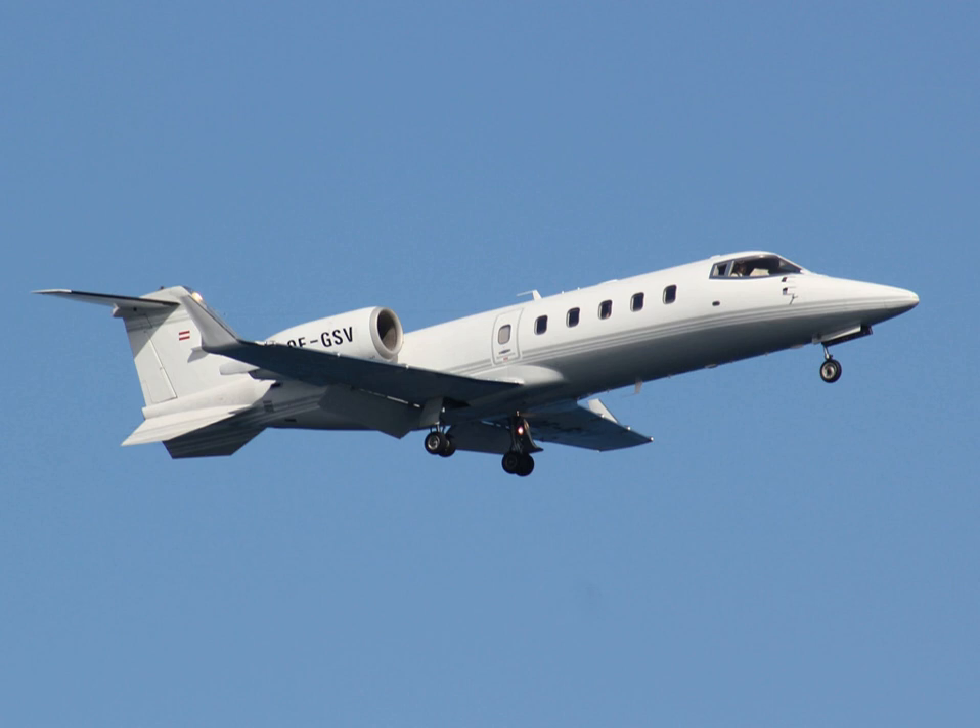The Learjet 60 is used by private operators, companies, and fractional jet operators.